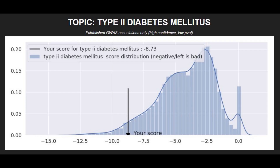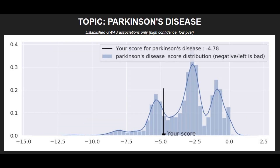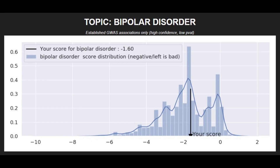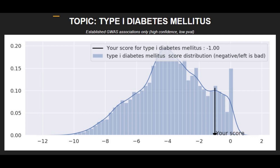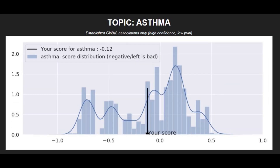Moving on to polygenic traits: he had a very high risk score for type 2 diabetes, a pretty high risk score for schizophrenia, a very high risk score for Parkinson's, a pretty high risk score for coronary heart disease, an average risk score for bipolar disorder, a low risk score for type 1 diabetes, an average risk score for brain aneurysm, and an average risk score for asthma.